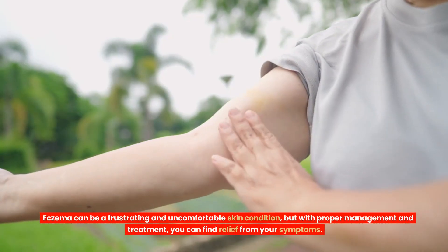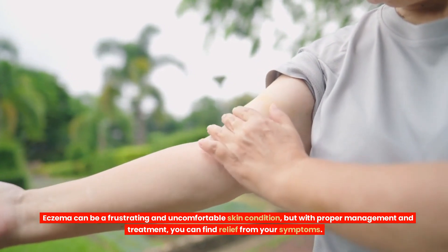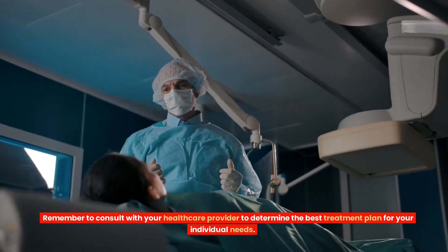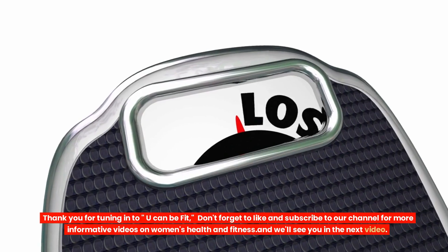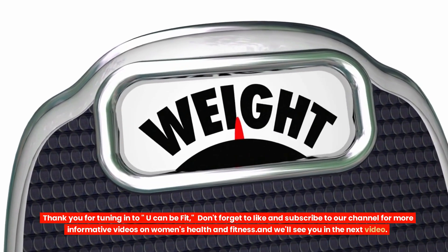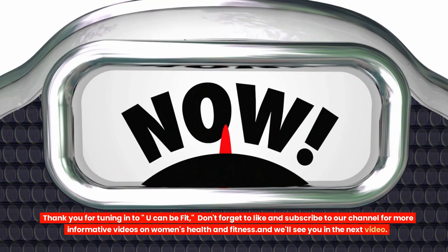Eczema can be a frustrating and uncomfortable skin condition, but with proper management and treatment, you can find relief from your symptoms. Remember to consult with your healthcare provider to determine the best treatment plan for your individual needs. Thank you for tuning in to You Can Be Fit. Don't forget to like and subscribe to our channel for more informative videos on women's health and fitness. We'll see you in the next video.